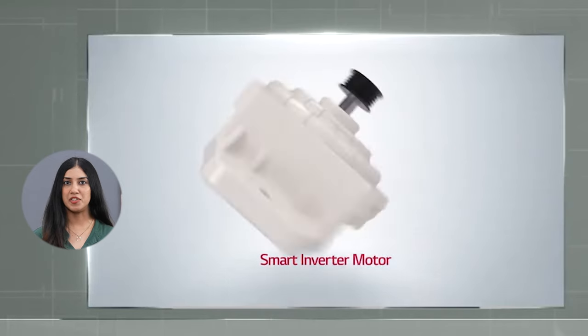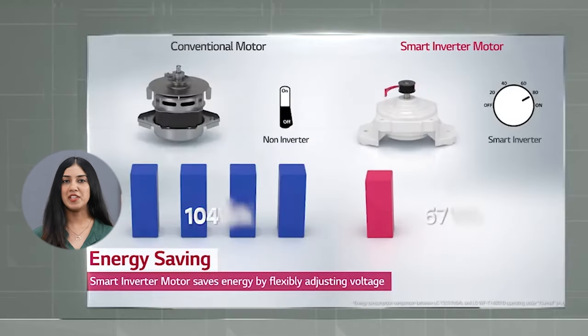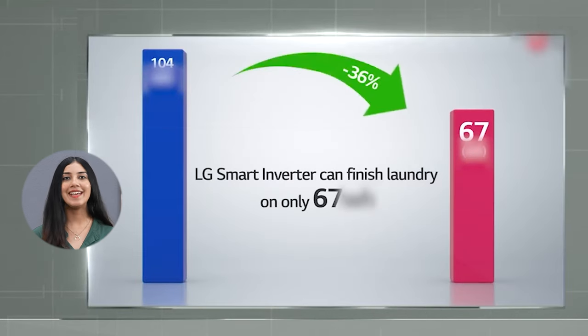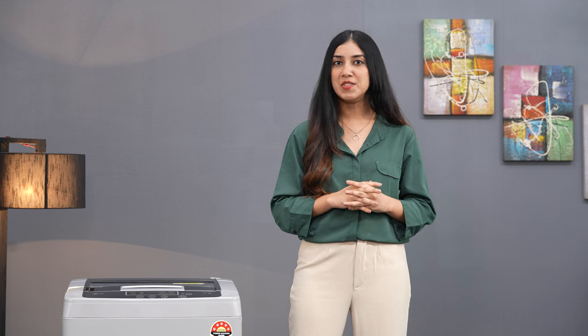The main highlight of this washing machine is the Smart Inverter Technology, a remarkable feature that conserves up to 30% of energy while maintaining excellent washing performance. Furthermore, it minimizes noise and vibrations, offering a tranquil and efficient laundry experience.